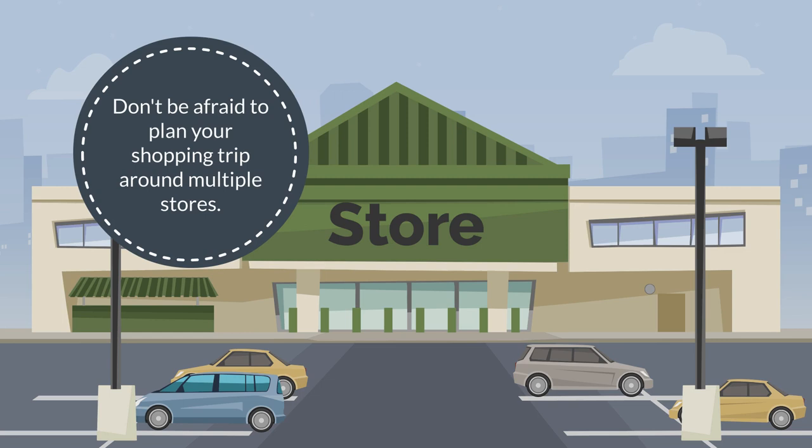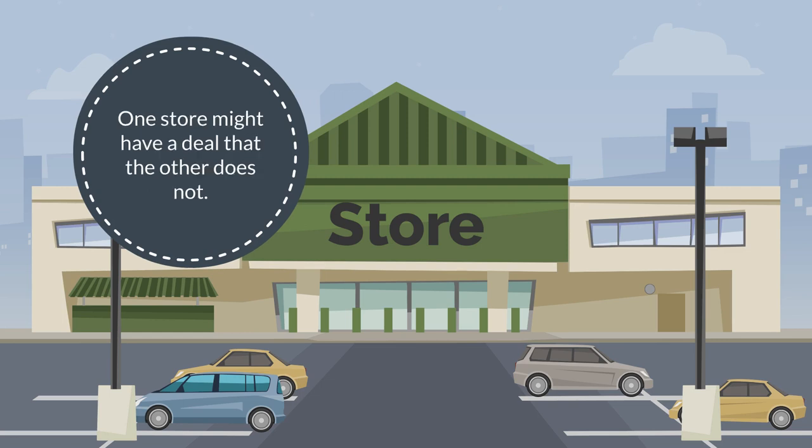Don't be afraid to plan your shopping trip around multiple stores. One store might have a deal that the other does not.